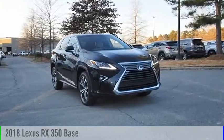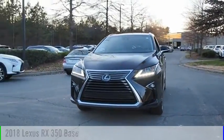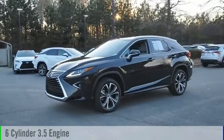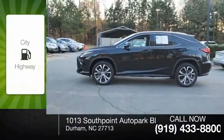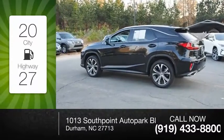You are going to love the 2018 RX350. This vehicle is powered by a front-wheel drive, six-cylinder, 3.5-liter engine and comes with an eight-speed automatic transmission. Great fuel efficiency saves you money by requiring fewer trips to the gas station.